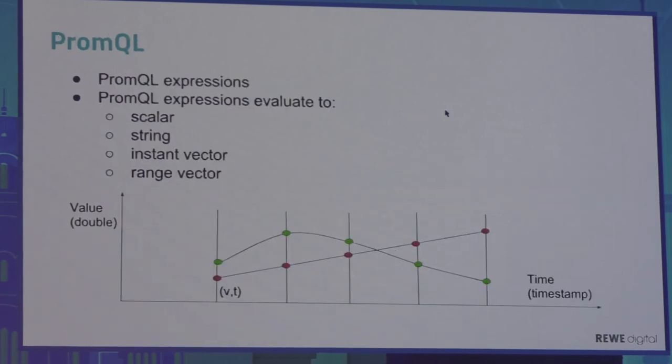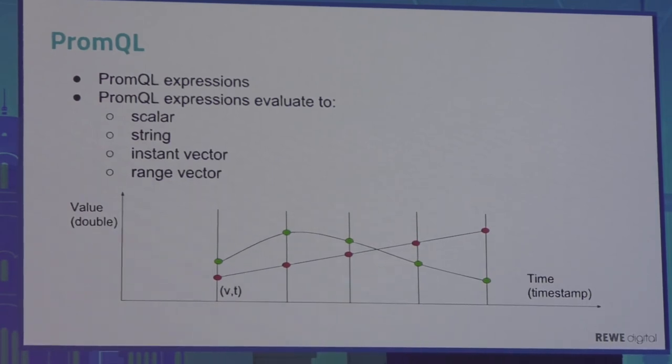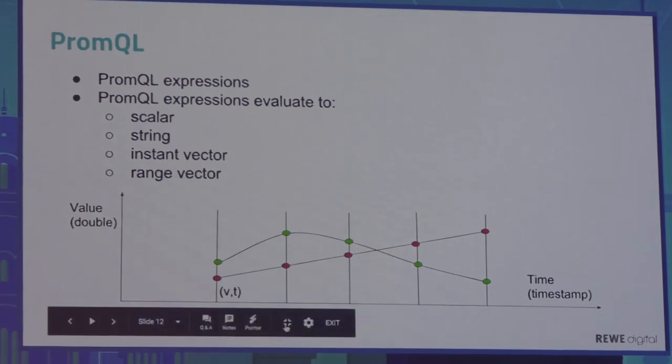That covers metric types. The last piece of theory is about PromQL expressions. PromQL expressions evaluate to four things: scalars, strings, instant vectors (which I mentioned earlier), and range vectors.